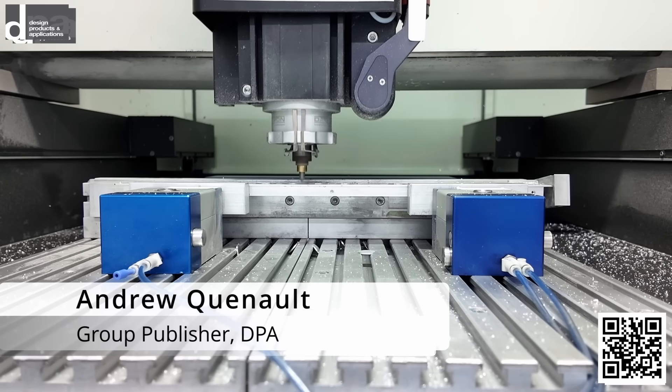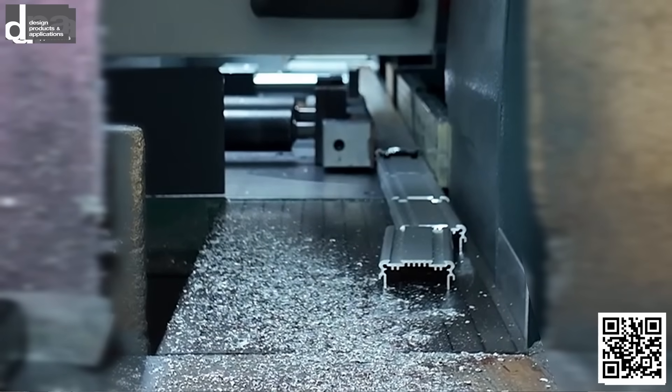Hello everybody — you'll recall how we visited LB Enclosures and looked at their operation. Today we're going to actually see this in action as we visit Opsis, so come and join me.